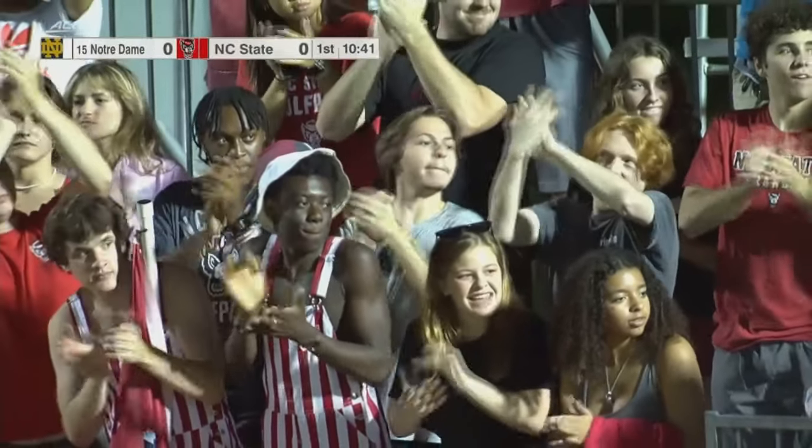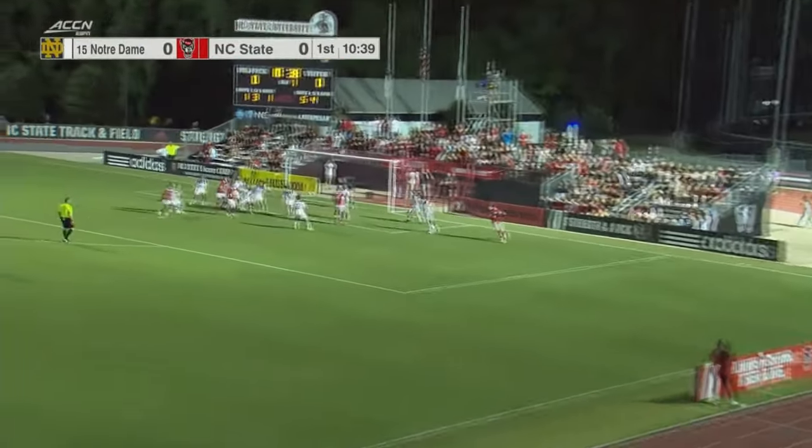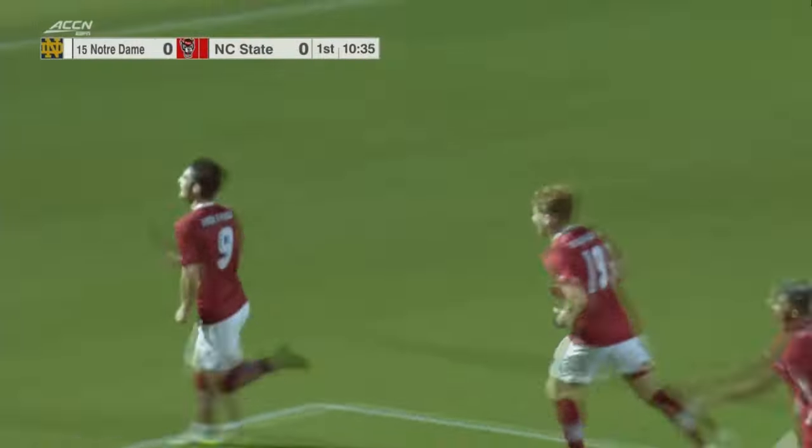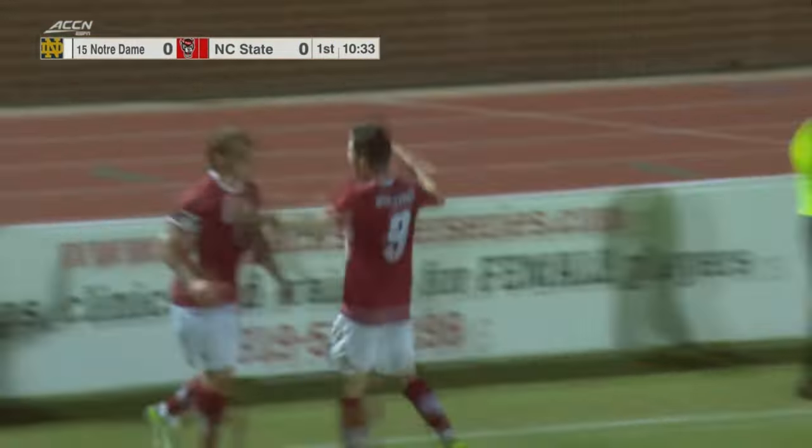In front of the Red Terrors, here's Will Butte sitting on four assists this career — make it five! He finds the first for NC State. Luke Hilley on the board.